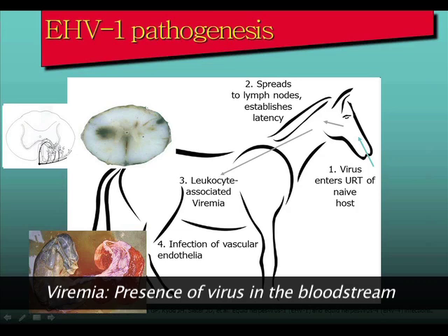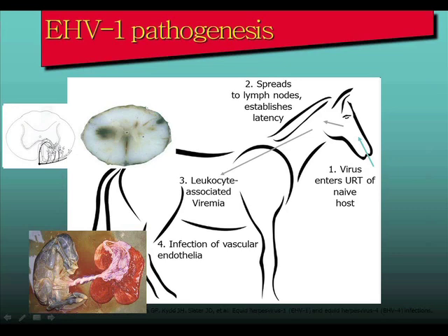From there, virus-infected cells travel to different parts of the body. There is an affinity for the placenta in pregnant mares: the infected white blood cells attach to endothelial cells lining blood vessels, causing vasculitis, blood clots, and compromise of blood supply to the uterus — resulting in generally late-term abortions. In the neurological situation, the same process occurs in the central nervous system: vasculitis and blood clots in the brain's blood vessels essentially produce a mini-stroke due to vascular compromise.